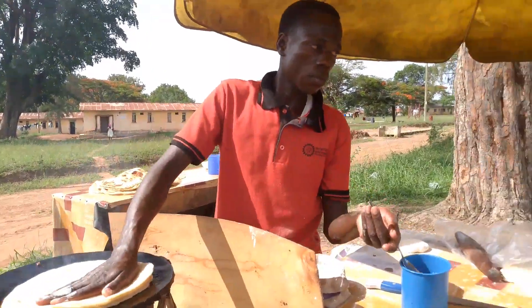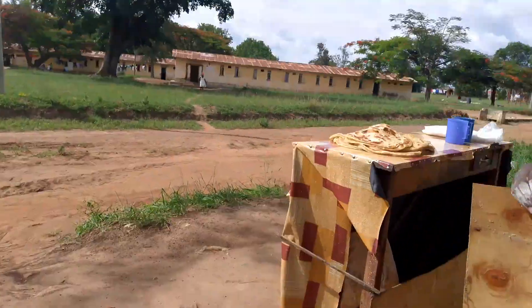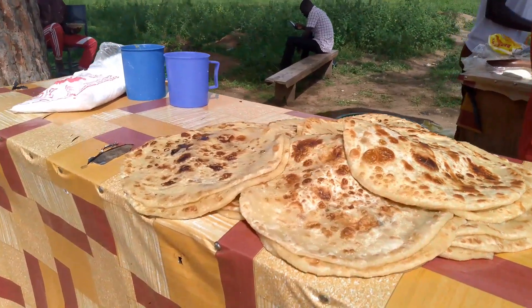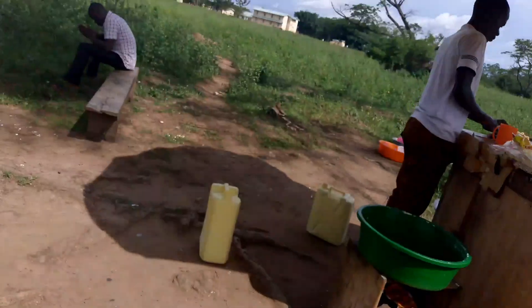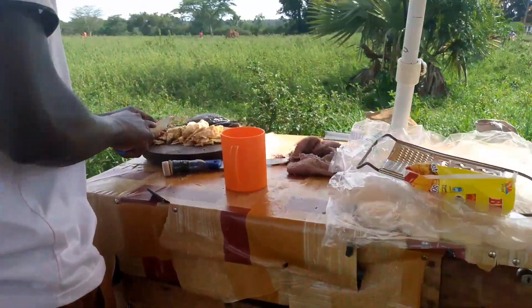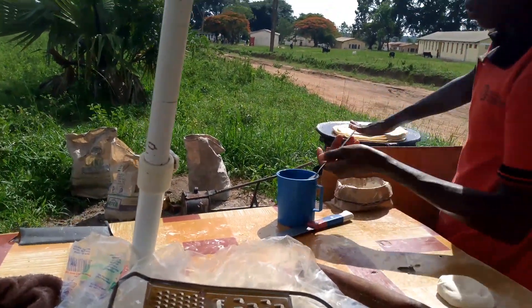This guy is cutting chikomando — this is how chapati looks: golden brown. When it's golden brown, that is the sign it is ready. You're welcome, this is how life is here.